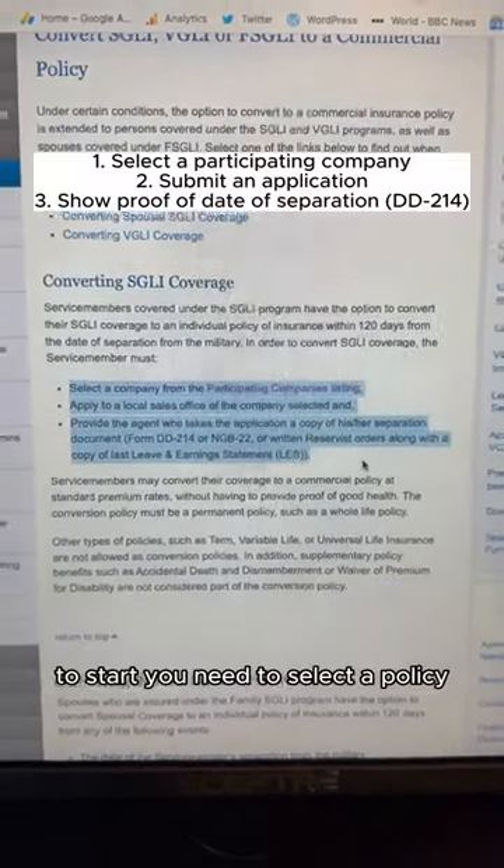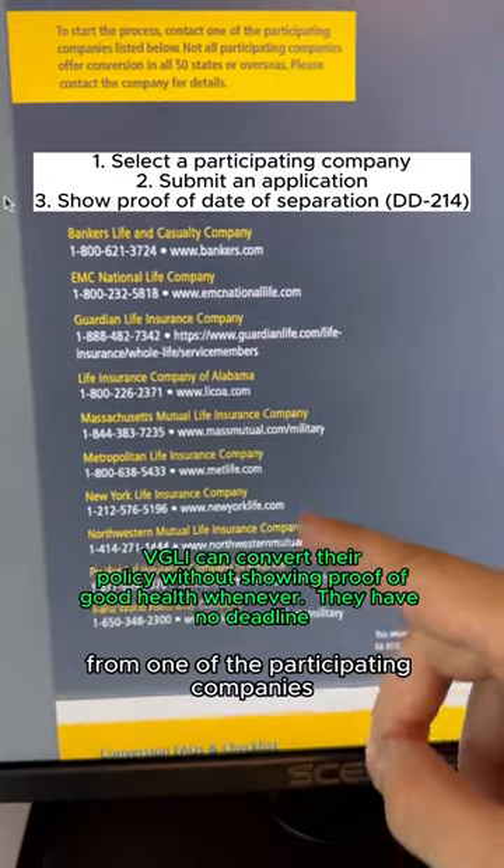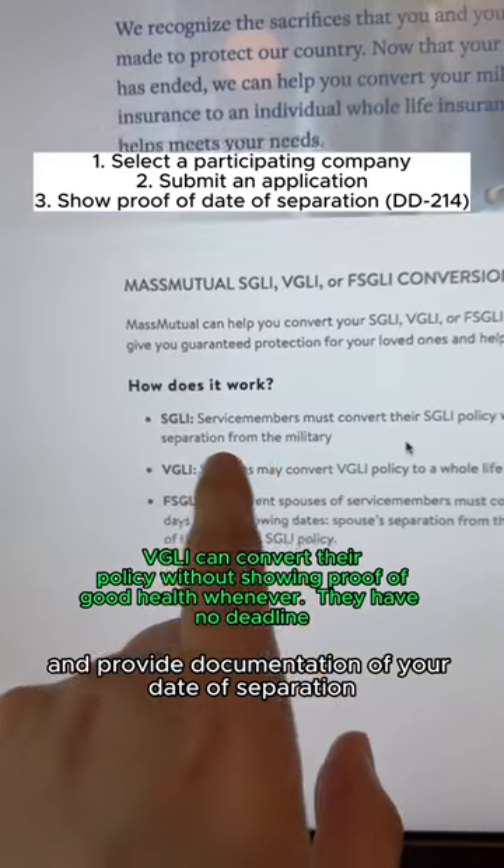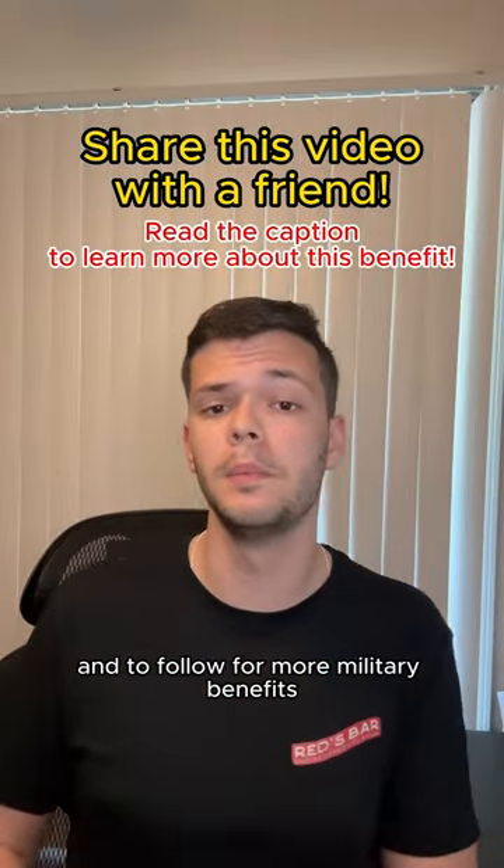To start, you need to select a policy from one of the participating companies, submit an application, and provide documentation of your date of separation. Remember to share this video and follow for more military benefits.